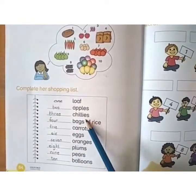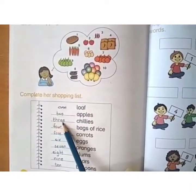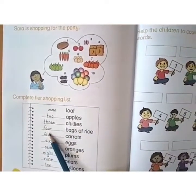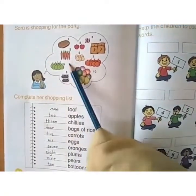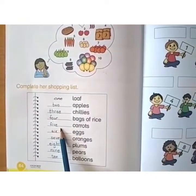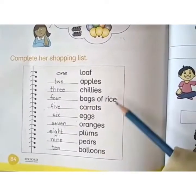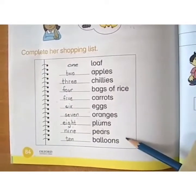Now see chilies — how many chilies? One, two, three. Write the spelling: T-H-R-E-E — 3. Bags of rice — how many? One, two, three, four. Write the spelling of four. Carrots — how many? Five: one, two, three, four, five. Write the spelling F-I-V-E — 5. In the same way, complete the rest of the shopping list by looking at the picture and write the quantity of each object. I hope everyone has understood. Thank you.